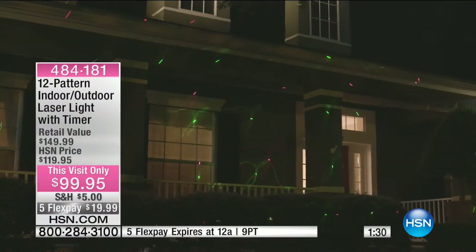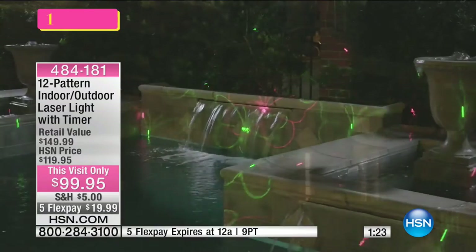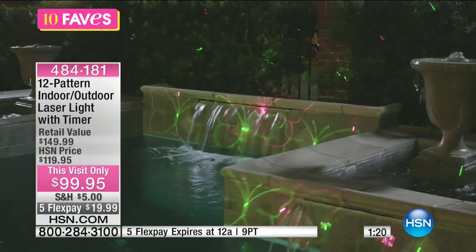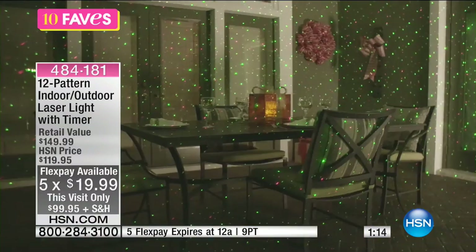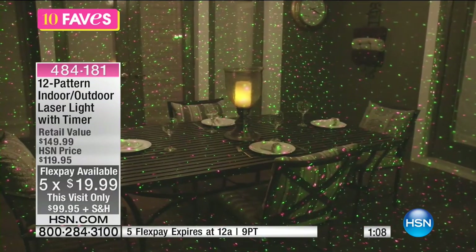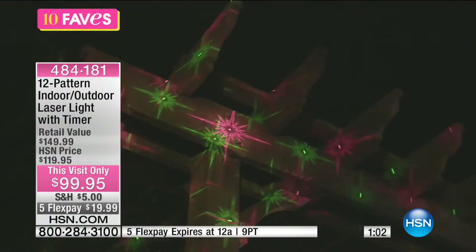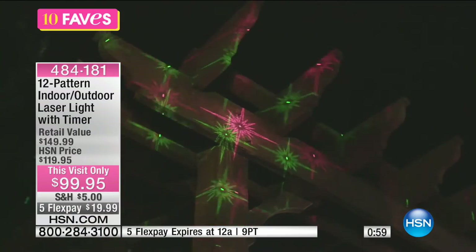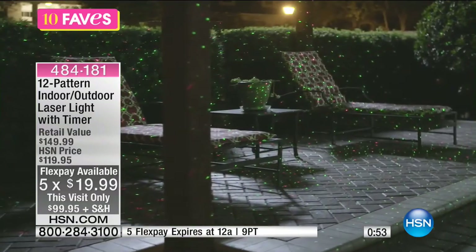I don't know if you can see the candy canes we just had on the screen, but we're showing you lots of different patterns. It does come with the batteries installed in the remote. This really covers every holiday party you have, and it illuminates on any solid fixture — not just on a screen. It covers patterns everywhere: on your upholstery, on your walls, on your tablescape. It's so fun. We've taken $30 off for you today and have it on Five Flex for less than $20.